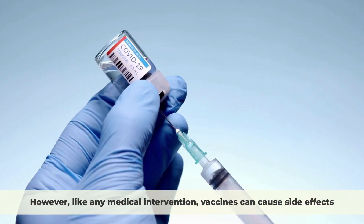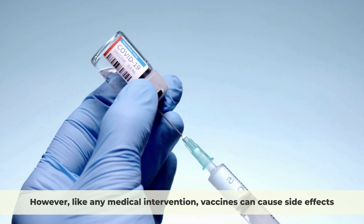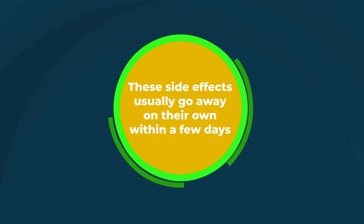However, like any medical intervention, vaccines can cause side effects. The most common side effects are mild and temporary, such as soreness at the injection site, fever, and fatigue. These side effects usually go away on their own within a few days.